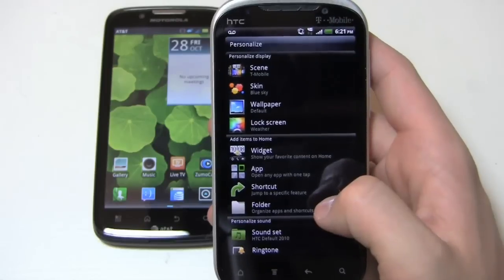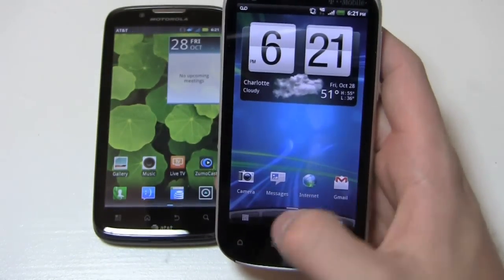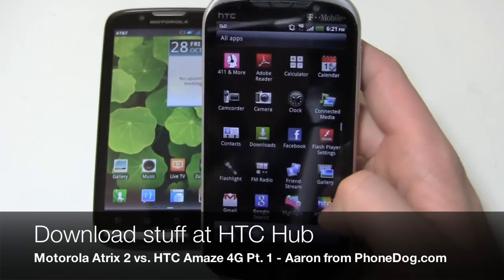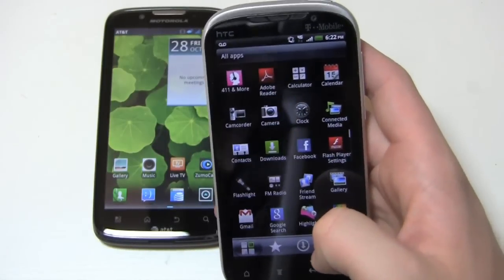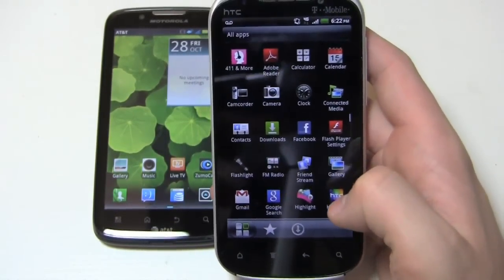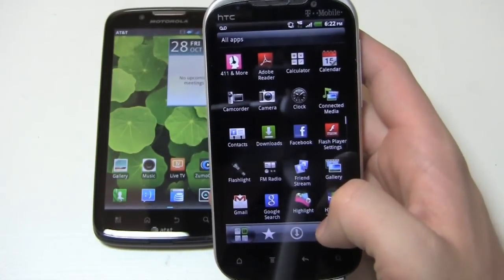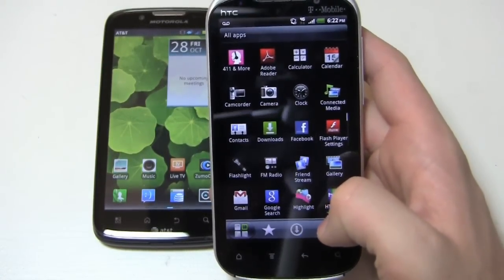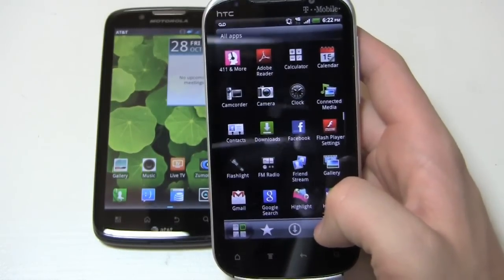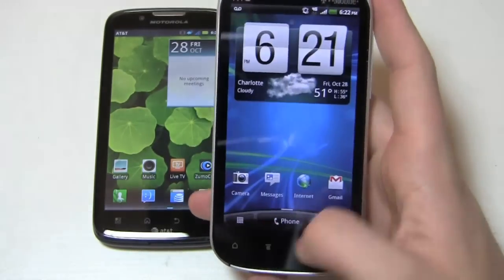I want to talk about HTC Hub and HTC Likes. You can go into Hub, go into Likes, and from there you can download custom wallpaper, custom themes, and custom skins — all from the HTC Store and all for free. T-Mobile opted to leave that on the device, which is a big kudos to them, because you get more wallpaper options, different themes, and different ringtones downloadable from HTC Hub at no cost.